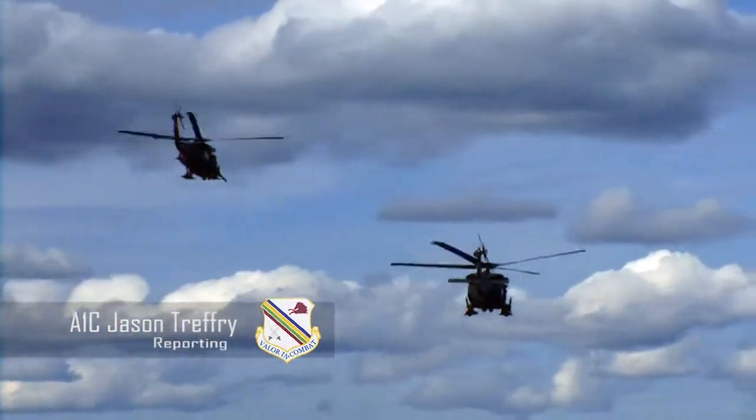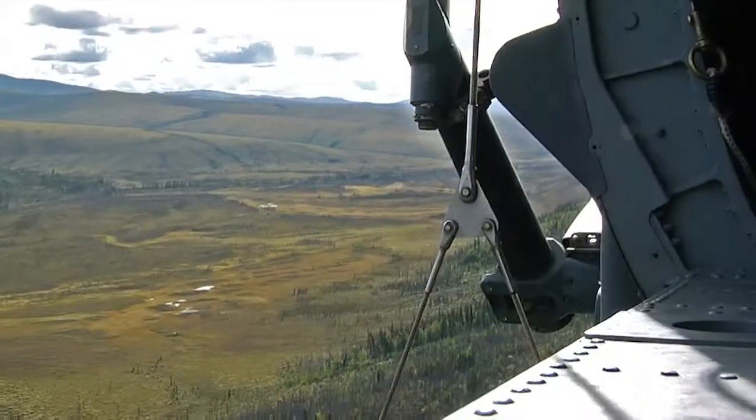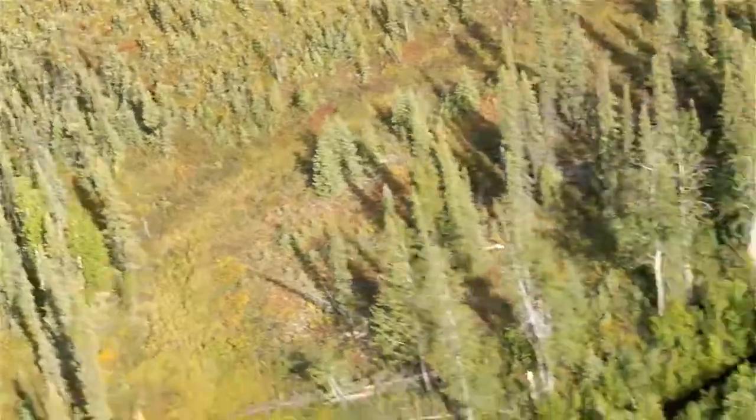Two HH-60G Pave Hawks from the 210th Rescue Squadron take off on a combat search and rescue training mission during Red Flag Alaska 13-3.